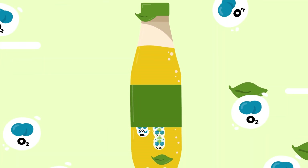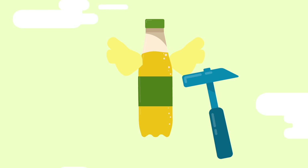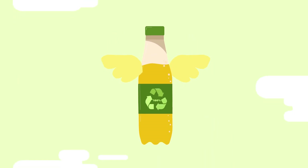This packaging must protect Mr. Woods' spritzers against loss of freshness and quality. And be light, unbreakable, and environmentally friendly.